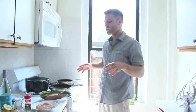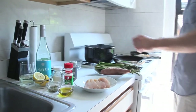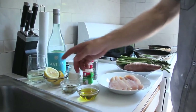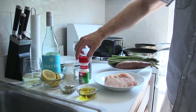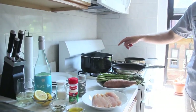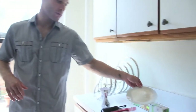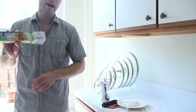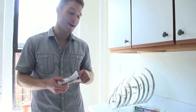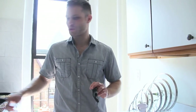So real quick, just a few things that you'll need for this recipe — I got some chicken right here, I got my sweet potato, asparagus, extra virgin olive oil, we have some capers, lemon, garlic powder, black pepper, some salt, got my water boiling, I got my two sauté pans here, and you will need a little bit of all-purpose flour, some clear wrap.